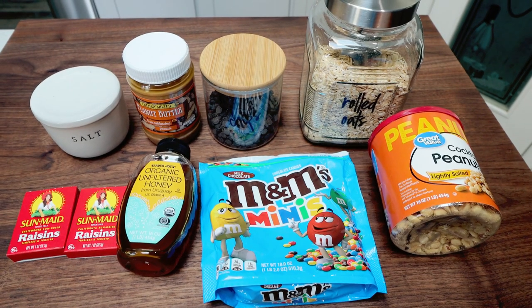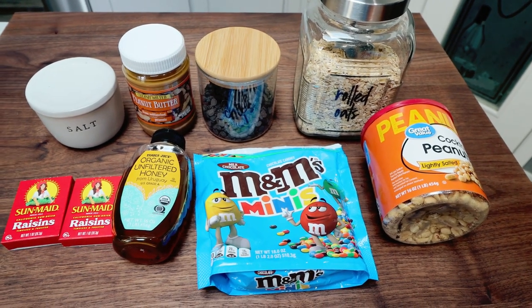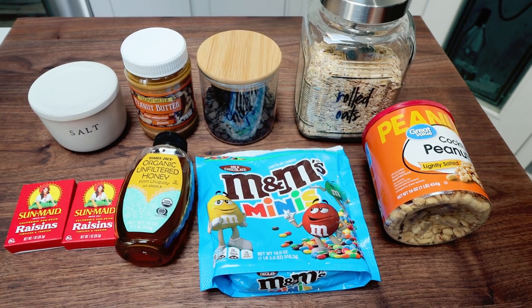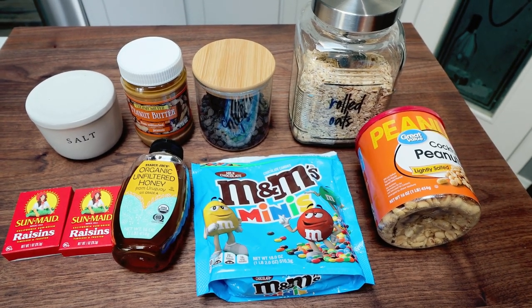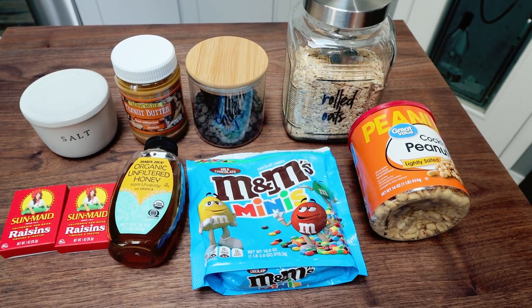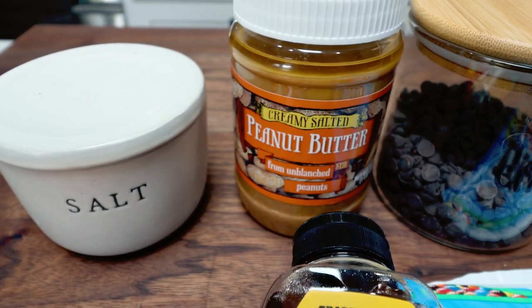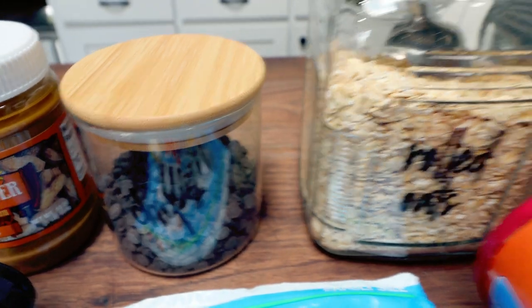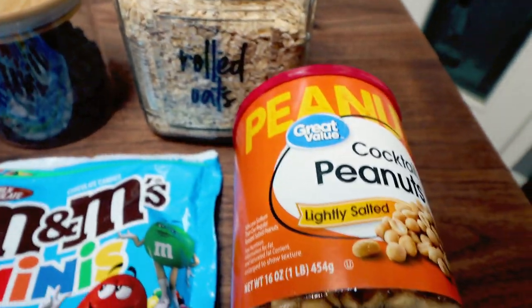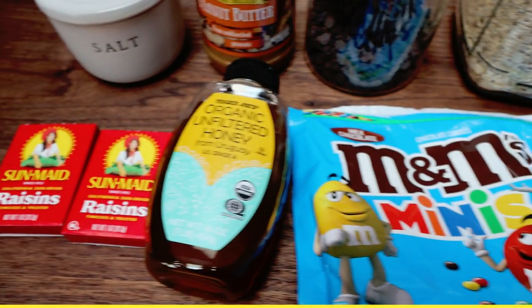For a snack and sweet treat this week, I'm making monster cookie inspired trail mix bites. These are going to be great, portable, satisfy that sweet tooth, and be packed with good ingredients. You're going to need some salt, creamy peanut butter, chocolate chips — I'm using Lily's — rolled oats, roasted salted peanuts, mini M&Ms, honey, and raisins.